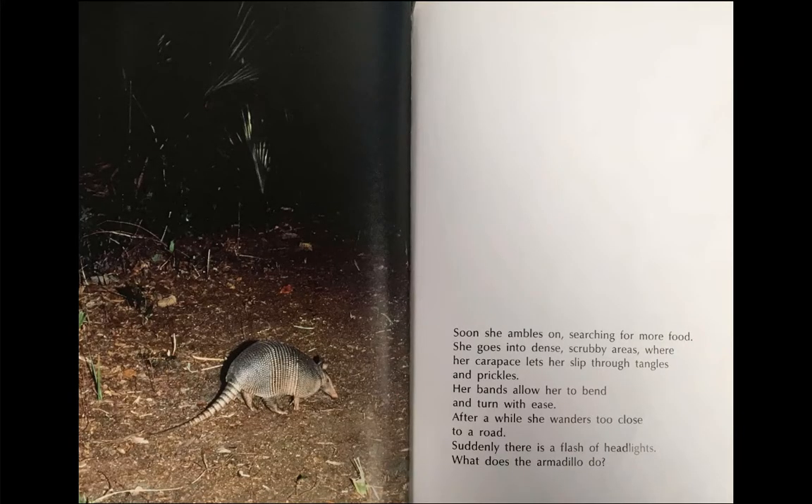Soon, she ambles on, searching for more food. She goes into dense, scrubby areas, where her carapace lets her slip through tangles and prickles. Her bands allow her to bend and turn with ease.